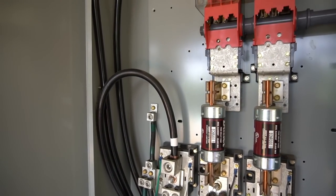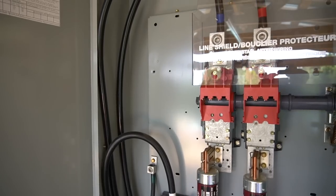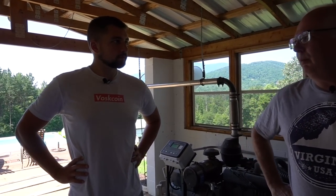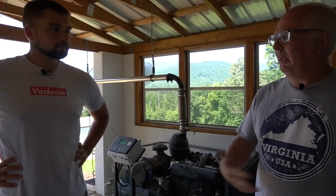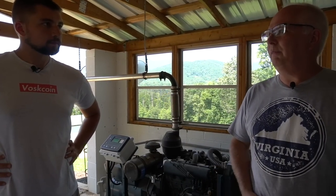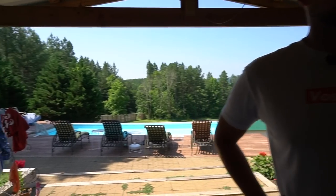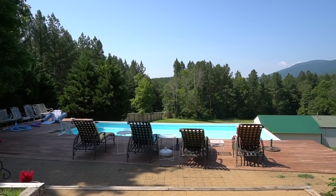You did all this yourself, and you even did this panel install? I had to have it inspected, but the power company and the county inspector were really cool about letting me do it myself as long as they came out to inspect it at every phase of the project. There's nothing cheap about panel work — definitely saved a lot of money by doing that myself.